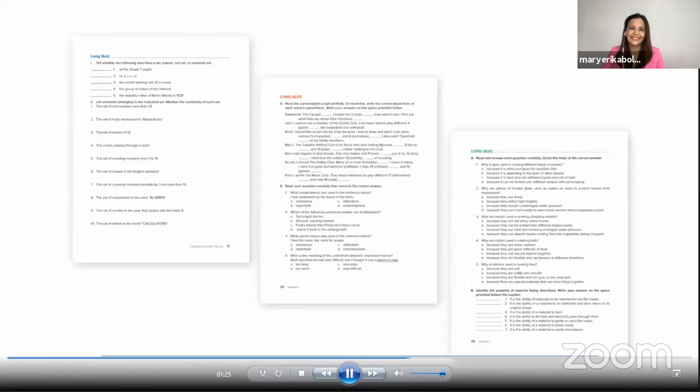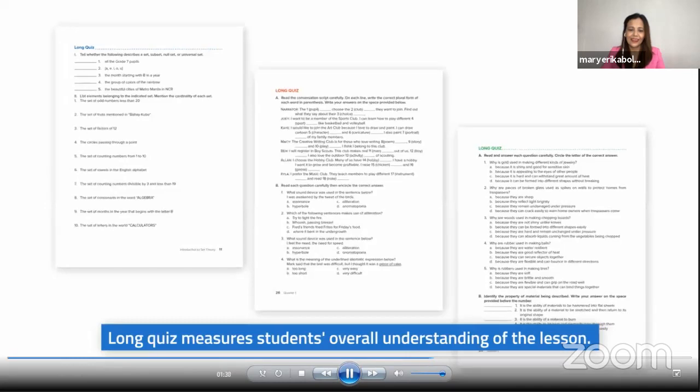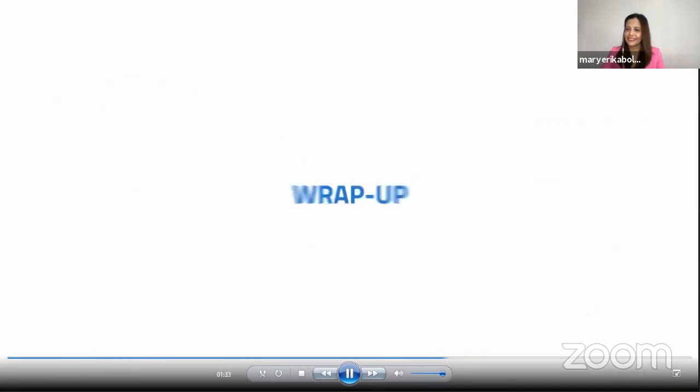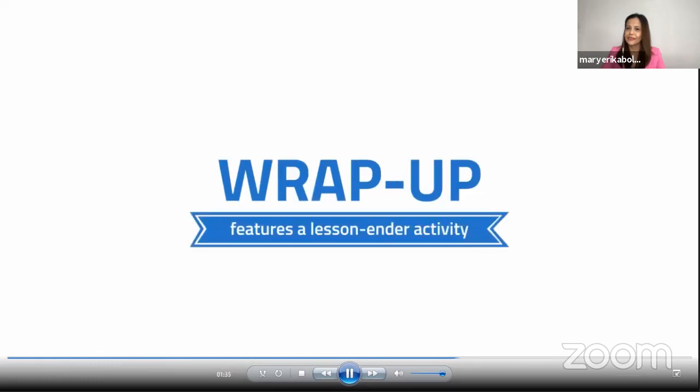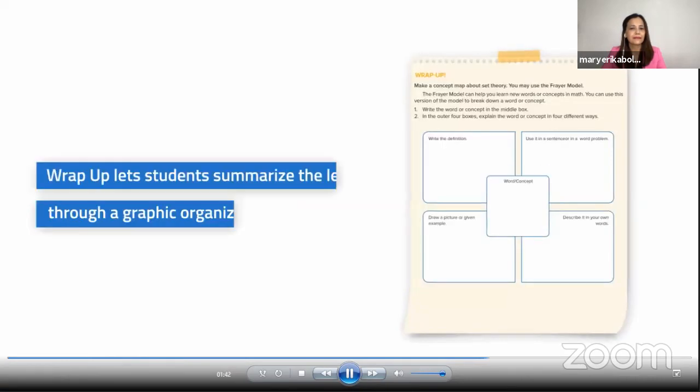At the end of each module, LongQuiz is also available to assess students' understanding of the lesson. SmartClass also features Wrap-Up, a lesson-ender activity that applies to the constructivism theory of learning. In Wrap-Up, students are expected to summarize the lesson on their own using a graphic organizer.